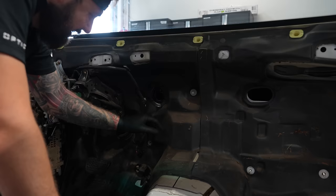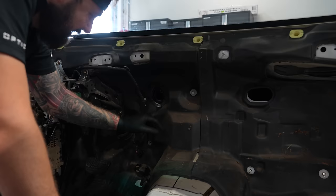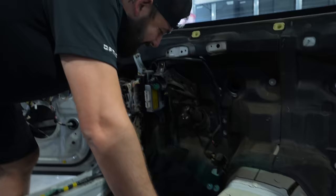That's behind the dash. Look at all this dust and all the dirt that has just built up. Look at this - that's the steering column. It just gets everywhere.